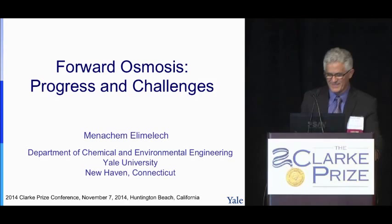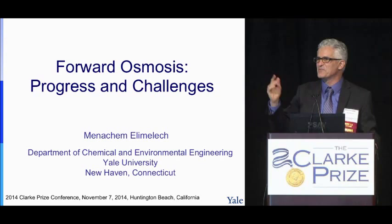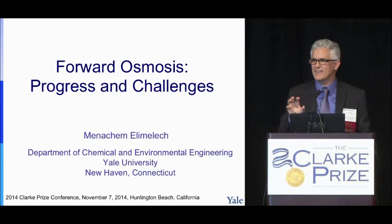Thank you, Bruce, for the kind introduction, and thanks to NWRR for the invitation. I would like to congratulate David for the 2014 Clark Prize. Today I'll talk about forward osmosis — the title is Progress and Challenges, but I will focus mostly on the challenges and then what applications result from these challenges.